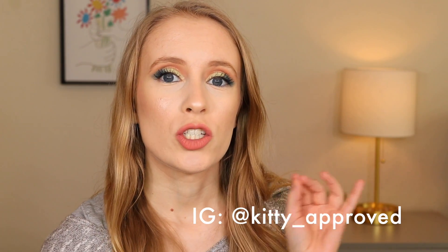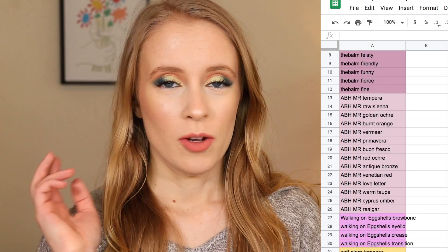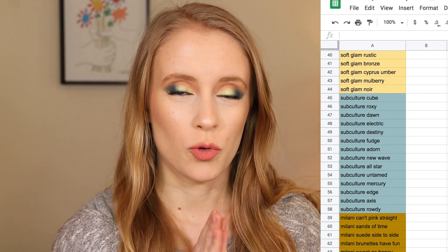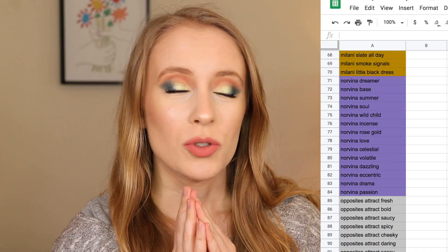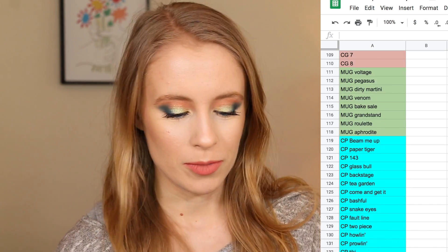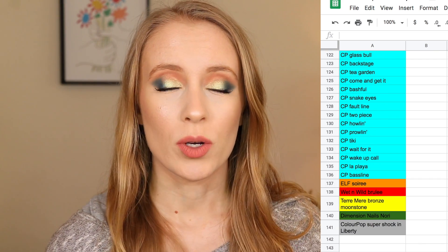Basically, I've listed in a spreadsheet all 141 pans of eyeshadow between all my eyeshadow palettes and all my singles that I own — 141 total pans of eyeshadow in my collection. I am going to use a random number generator. You guys know how much I love random.org when it comes to selecting makeup for different things. I'm going to randomly select five pans of eyeshadow from my collection to focus on for the next month.